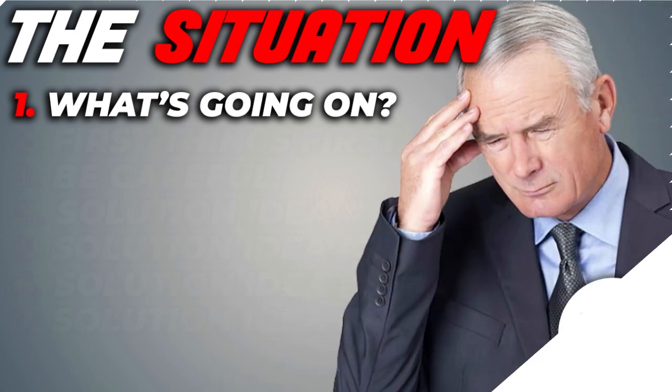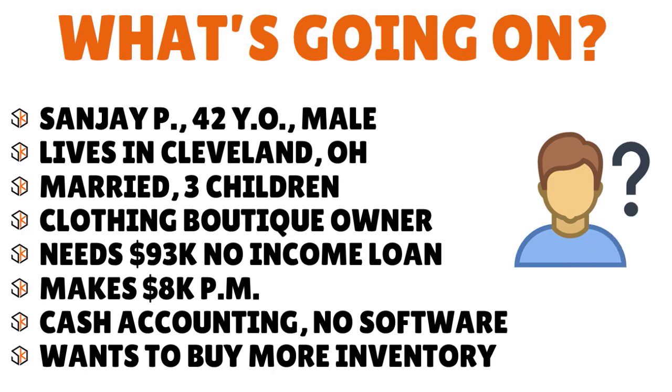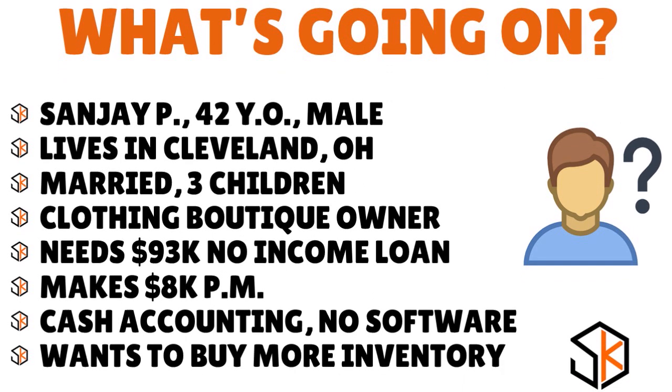We know you guys are very smart because we see the questions you ask. So let me summarize everything. We have Sanjay P., a 42-year-old male who lives in Cleveland, Ohio. He's married with three children and owns a clothing boutique. He needs $93,000 — a no income proof loan. He makes about $8,000 a month and everything is cash. He does his accounting using cash transactions, with no software like QuickBooks, Zero, or Wave.